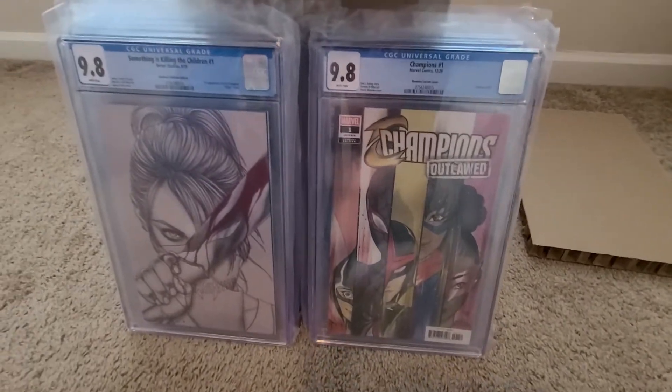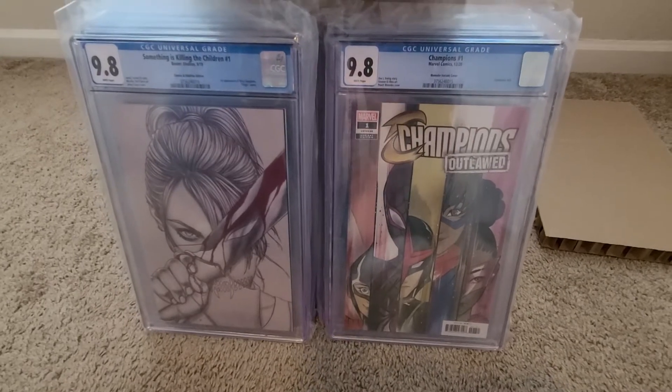Champions, number one. It's the 1-in-50 Momoko variant — 9.8.